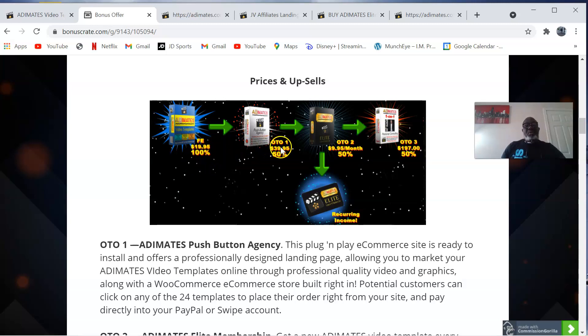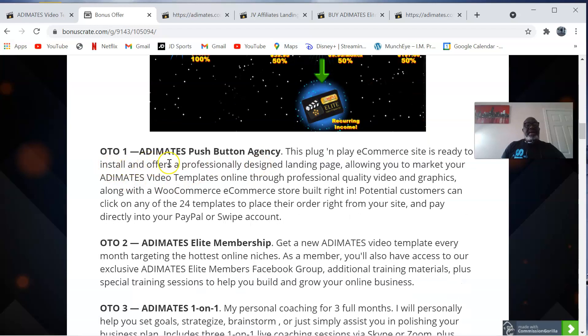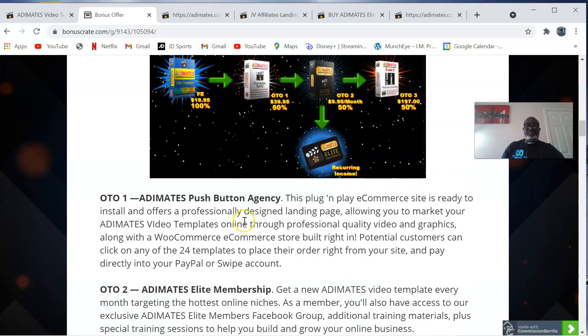Then you have OTO one, OTO two, and OTO three. OTO one is the Adimates push-button agency — a plug-and-play e-commerce site ready to install, offering a professionally designed landing page allowing you to market your Adimates video templates online through professional quality video and traffic, along with a WooCommerce store built right in. Potential customers can click on any of the 24 templates to place their order and pay directly into your PayPal or Stripe account. This is priced at $39.95.